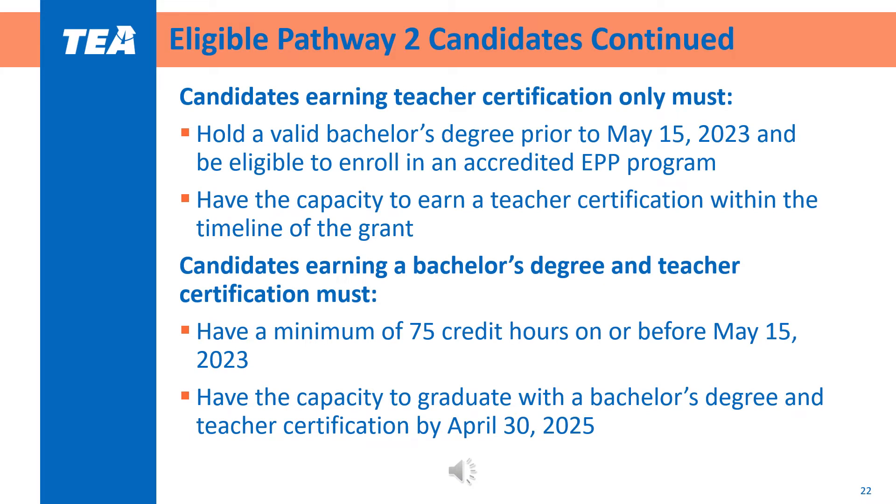Specific eligibility requirements include that candidates earning teacher certification only must already hold a bachelor's degree, be able to enroll in the accredited EPP program that the district partners with, and earn teacher certification within the grant timeline. Candidates earning both a degree and teacher certification must have a minimum of 75 credit hours towards their bachelor's degree, enabling them to graduate and earn teacher certification by the grant end date of April 30th, 2025. LEAs are responsible for ensuring all candidate stipend recipients meet these eligibility requirements, with grant assurances outlined in the Letter of Commitment or MOU as described in the program guidelines.